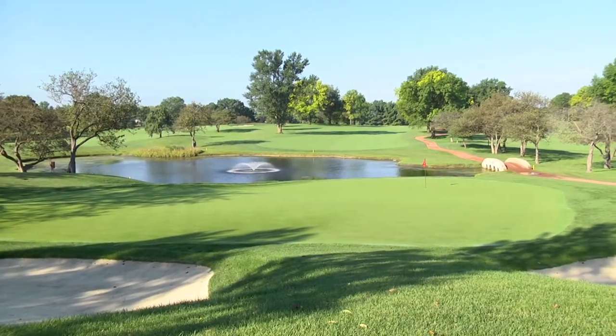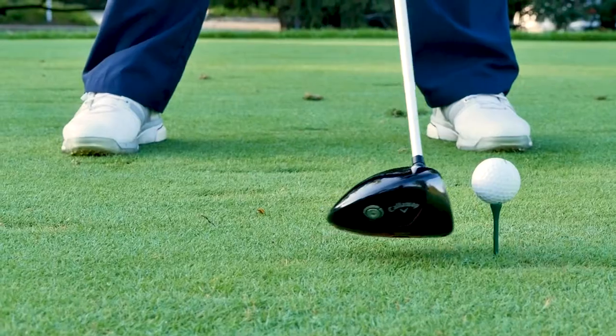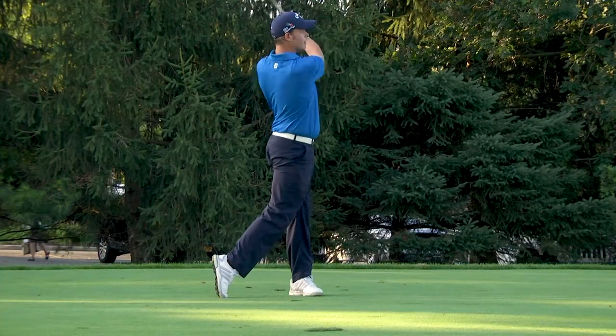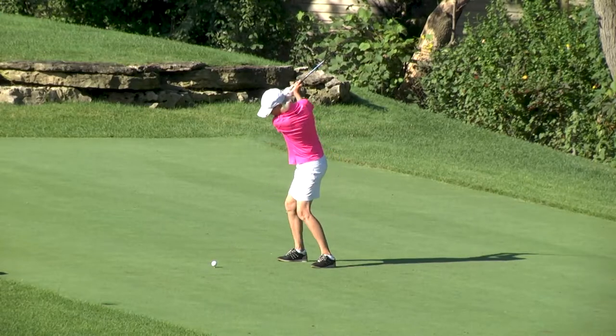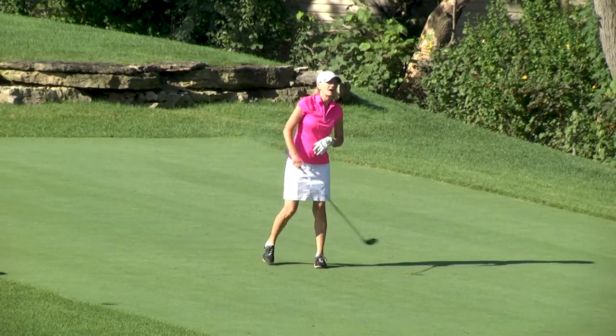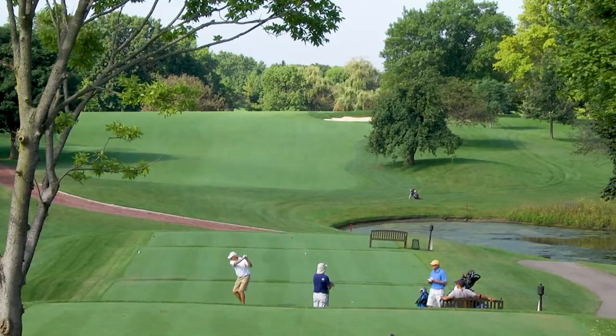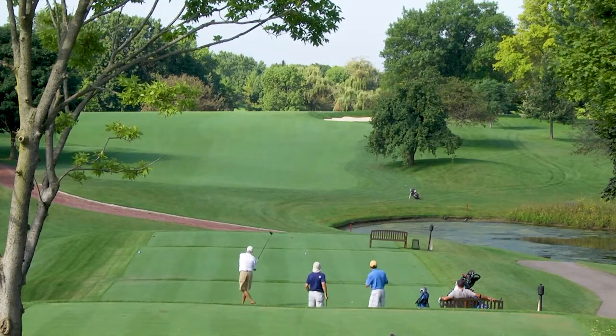There's something about golf courses designed in the early 1900s — the tee boxes are next to the previous green, tight in space and intimate, but really fun to play. This one, redesigned in 2005 or 2006, is as close to an early 1900s golf course as you can find. It's just a blast to play.